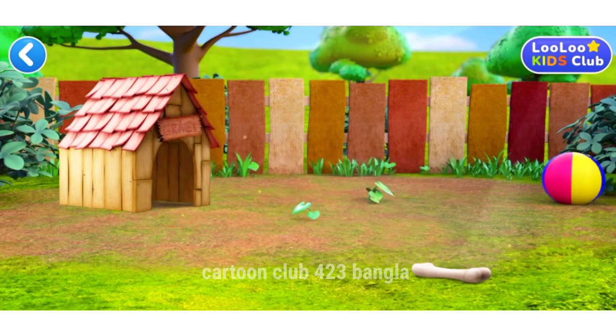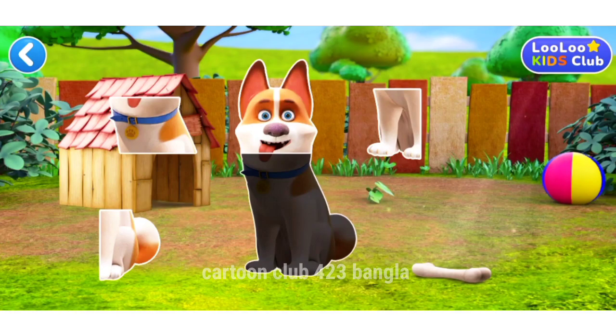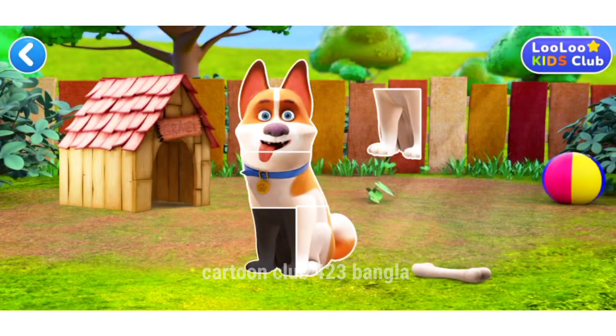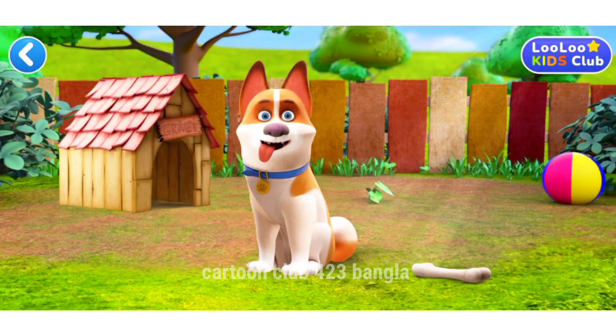It's a whole item now! Wow! This is a dog!